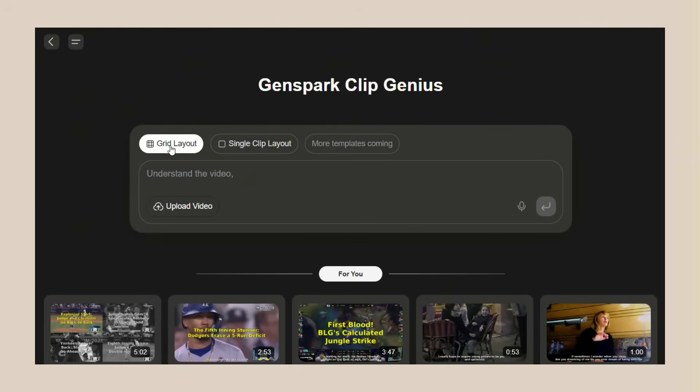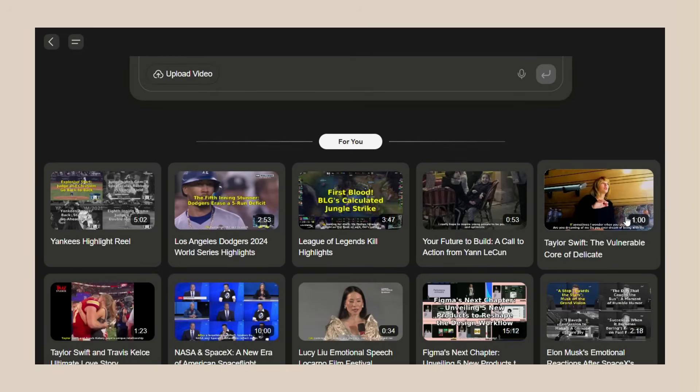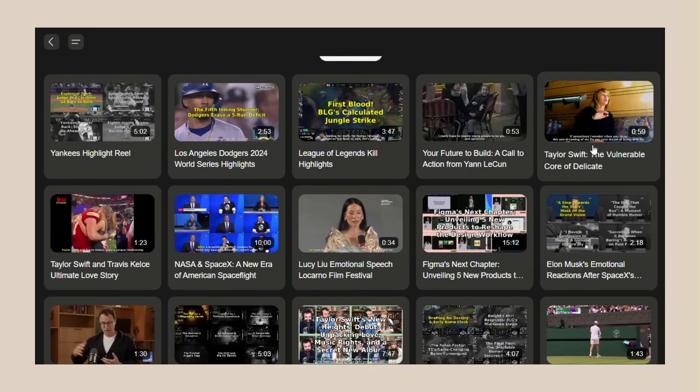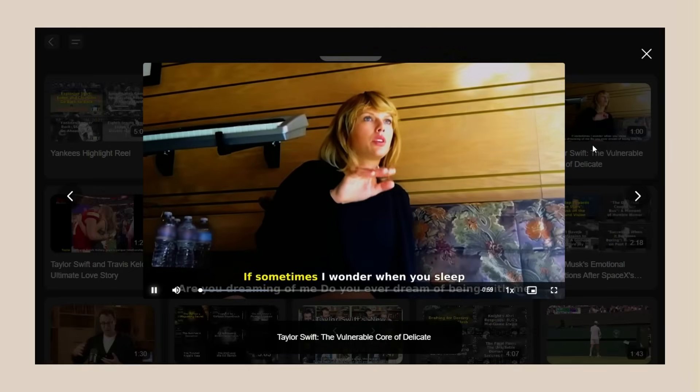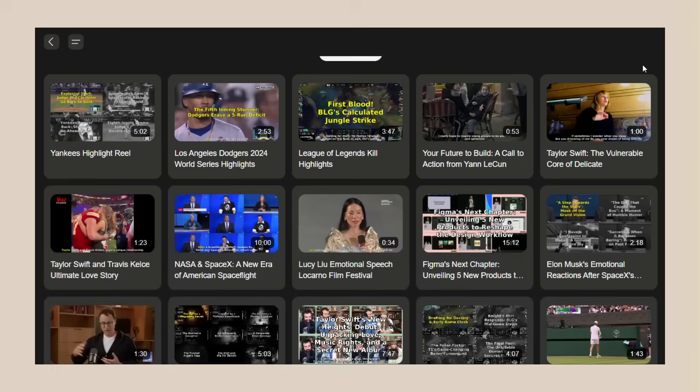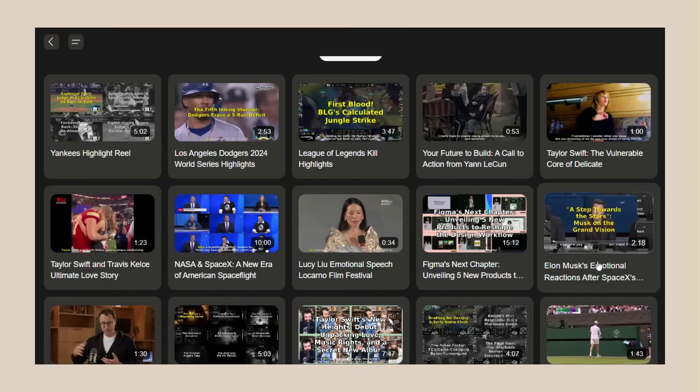Now let me tell you about the different layouts. You've got your basic single clip layout — that's for normal videos, one video in, one edited video out. Then there's grid layout — that's for multiple camera angles or multiple sources. You can show two, four, even six different videos at once, all synced up perfectly. They're adding more templates all the time. I heard they're working on picture-in-picture layouts, split screen comparisons, even 3D effects. This thing keeps getting better.